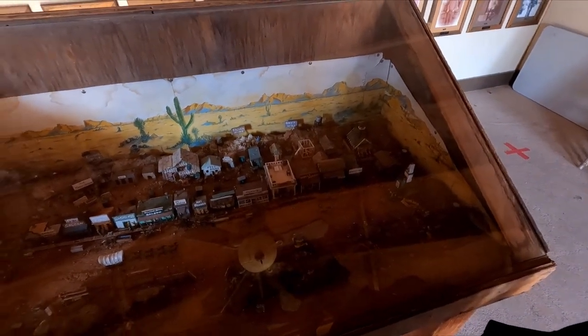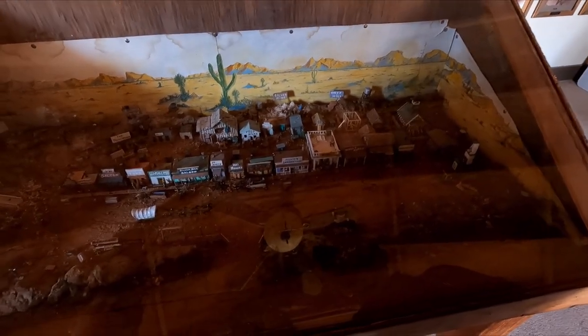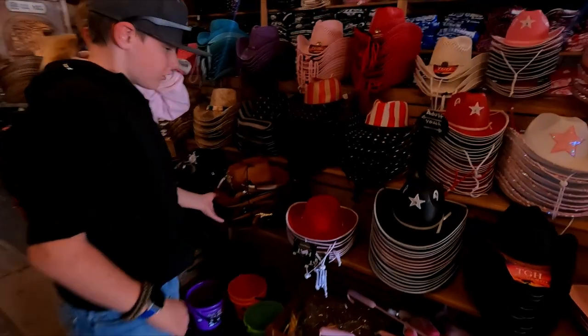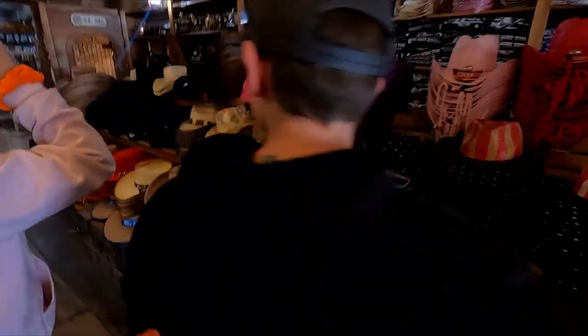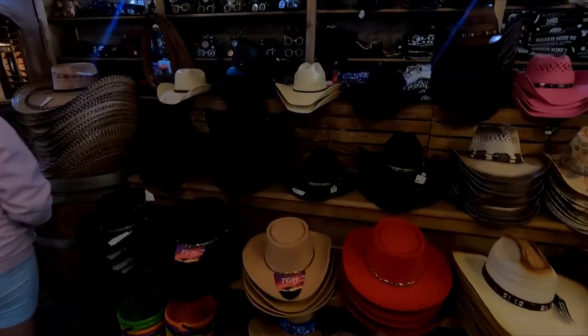There's a little model display here of the town, of what once was. Look at the one on the end — it's a big one. Right here, buddy. Here you go. This is you.